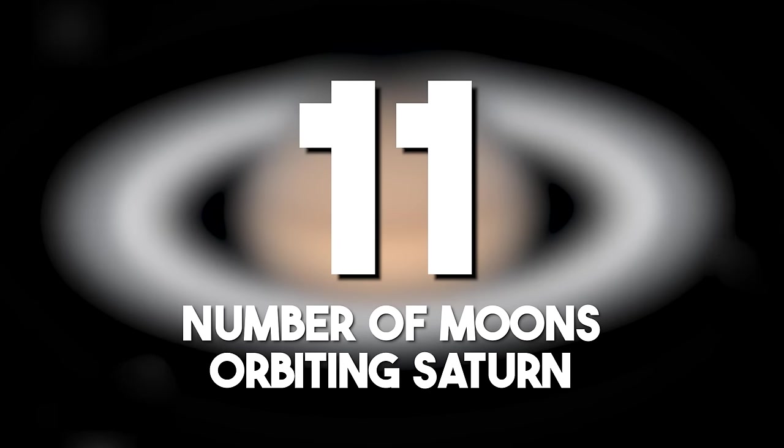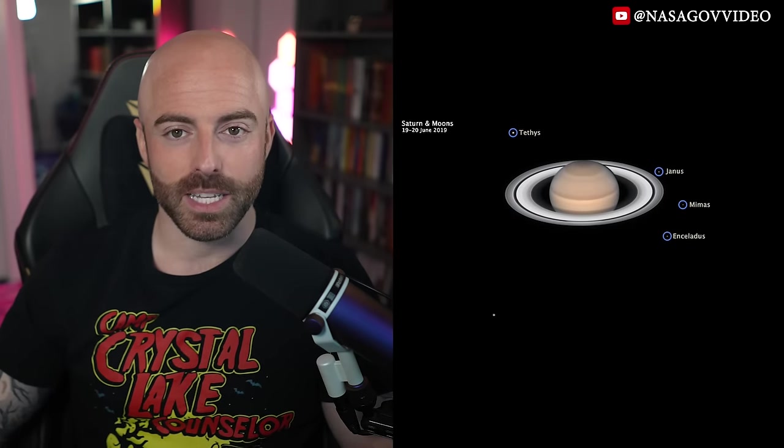The number of moons orbiting Saturn: Saturn's extensive moon system has 83 known moons, and contributes to the planet's gravitational dynamics, providing a diverse array of celestial bodies for scientific study.